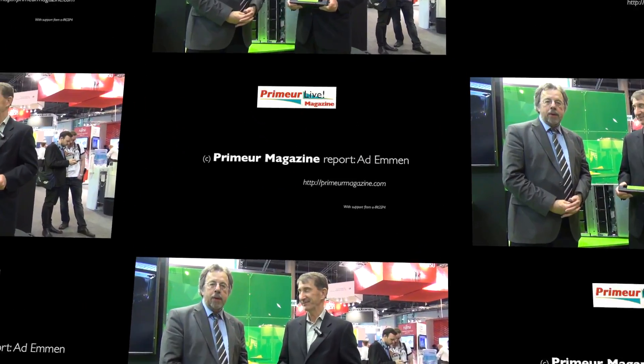Thank you very much for this interview. You're welcome. For Premier Magazine, this was Ataman Report.